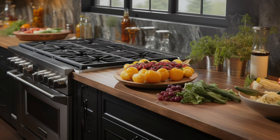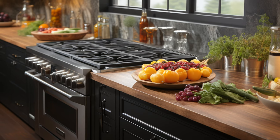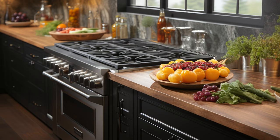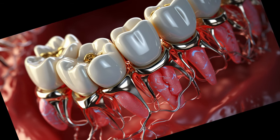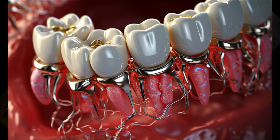Hello viewers, welcome back to NutriVisor. Today we're diving deep into the world of orthodontics to discuss the Nance appliance. Stick around to discover its benefits and potential side effects. Orthodontics is filled with a plethora of tools designed for unique purposes, but today's star is the Nance appliance.